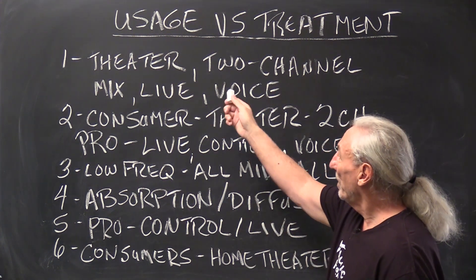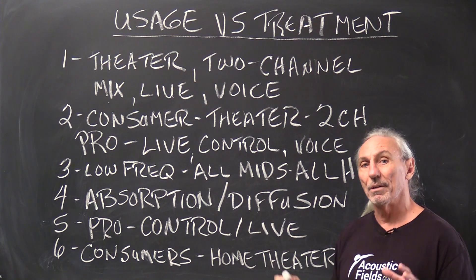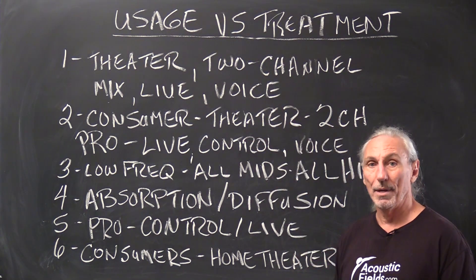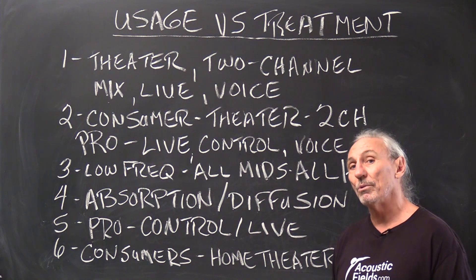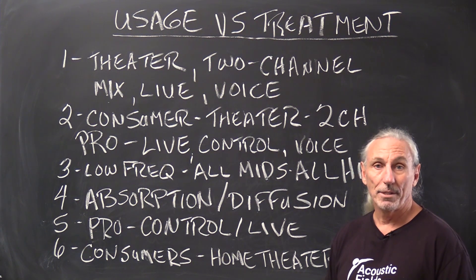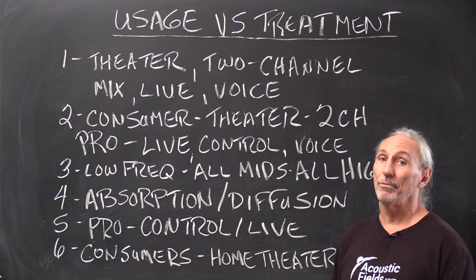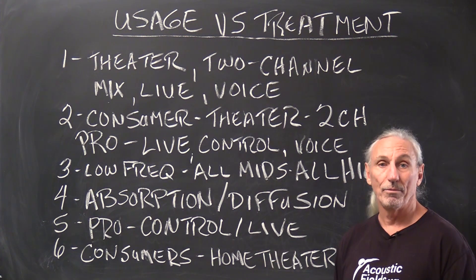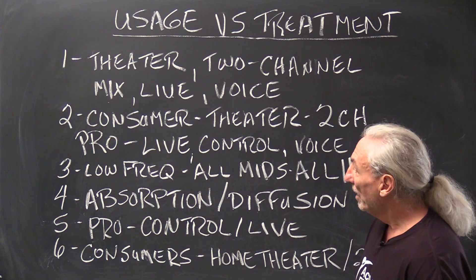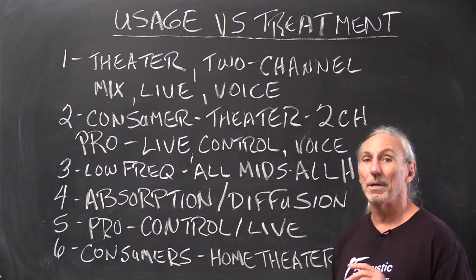In the consumer market we have theater and 2-channel. In the pro market we have mix, live, vocals, and control — there's a lot going on in both. In home theater, 2-channel, and even vocal rooms, we always have low-frequency issues. A male voice can go down into the 80–90 Hz range, so with multiple people in a vocal room we still have to treat low-frequency energy. All rooms need low-frequency management — consumer theater, 2-channel, pro, live, control, voice — it's our first priority.